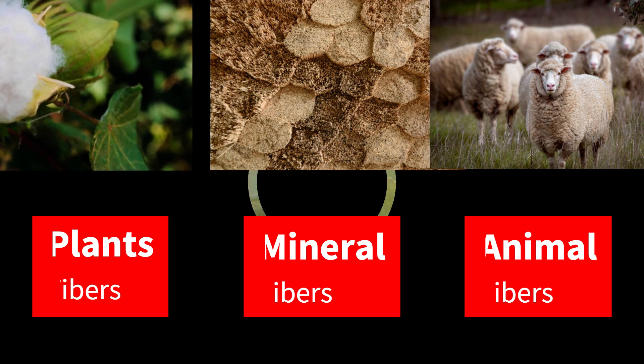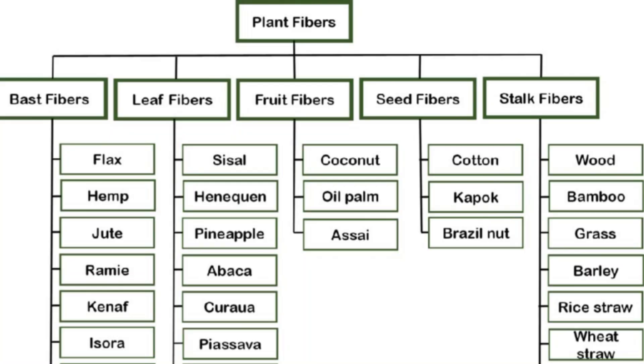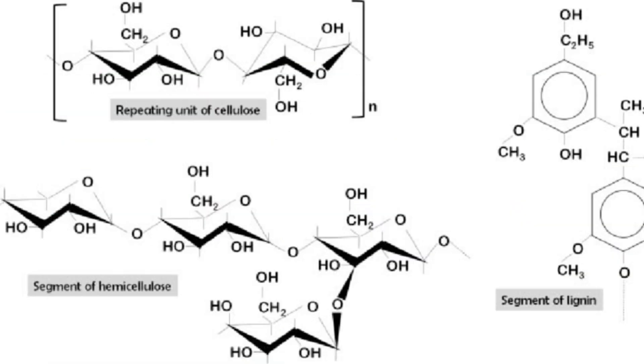Now we discuss plant-based fibers. Plant-based fibers, also called cellulosic fibers, are made from the cell walls of plants and are primarily composed of cellulose, a natural carbohydrate.